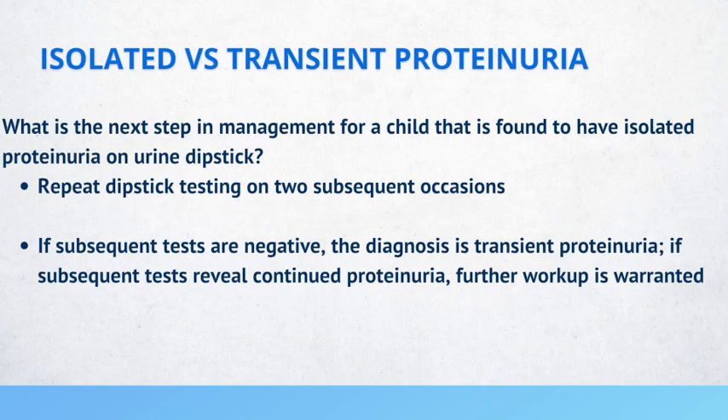What is the next step in management for a child found to have isolated proteinuria on urine dipstick? That is to repeat the dipstick testing on two subsequent occasions. If the subsequent tests are negative, the diagnosis is transient proteinuria. If subsequent tests reveal continued proteinuria, further workup is required. Examiners love to test proteinuria in the setting of nephrotic syndrome, but they also now like to test isolated proteinuria and transient proteinuria, so it's important to know the differences.